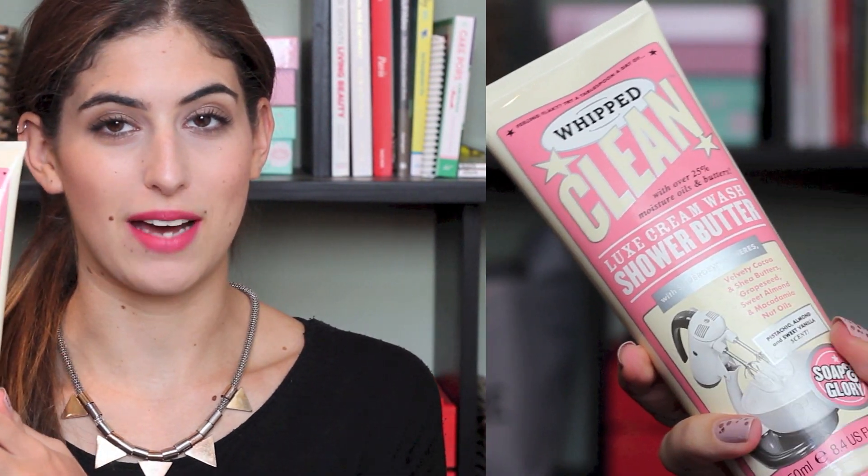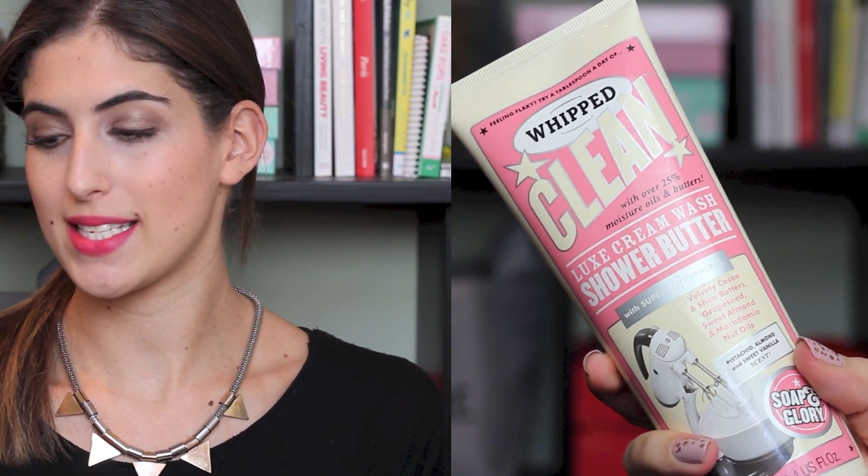The Soap & Glory Whipped Clean is £8, available from Boots, Superdrug, any high street drugstore. It's a shower butter — a really thick cream — and the bottle is huge so you get so much for your money. The thing I don't love is the scent: pistachio, almond and sweet vanilla — a little bit too sweet for me. Hopefully they'll bring out other scents because I'd love it in a different smell, because it's so softening on the skin and leaves it feeling amazing. But because the ginger smell is just incredible, I'm going to pick Origins as my winner. That said, you can buy two of these for the price of one Origins, so definitely smell it first.